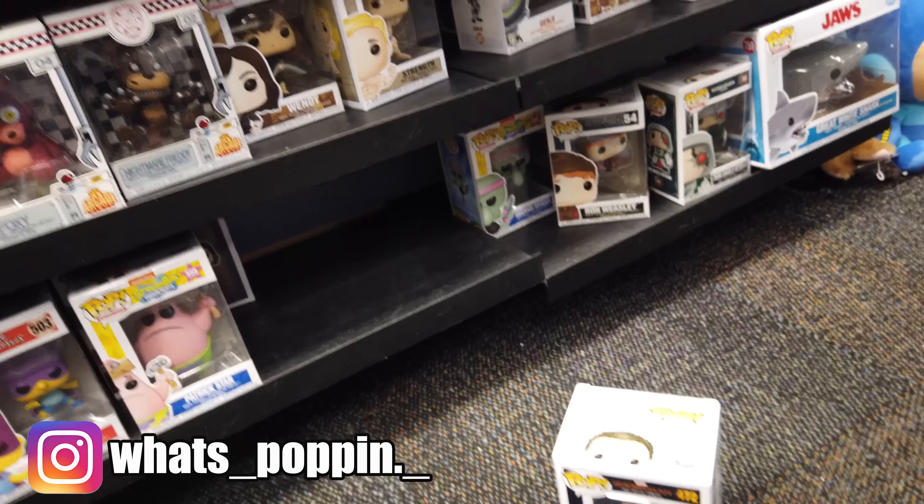You all know that I mentioned in the last video about taking guesses about how many Walmarts it's going to take to find the Chrome Hulks from Endgame. So we are starting that right now. Here we are folks — Walmart number one. OG has joined me for this momentous occasion. Let's go inside. Hopefully it's one and done.